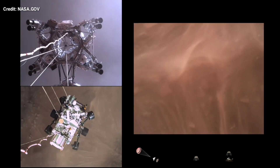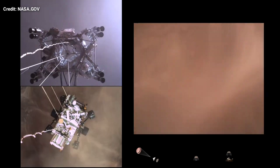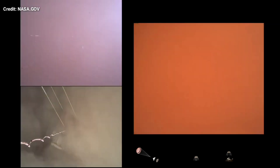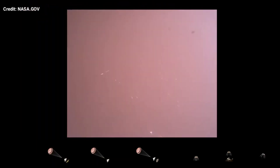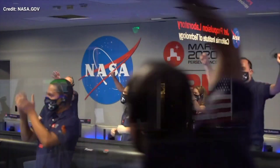About 20 meters off the surface. We are getting signals from MRO. Tango Delta. Touchdown confirmed. Perseverance safely on the surface of Mars, ready to begin seeking the signs of past life.